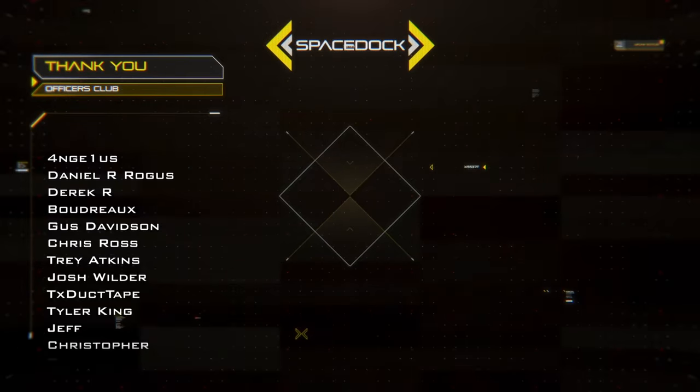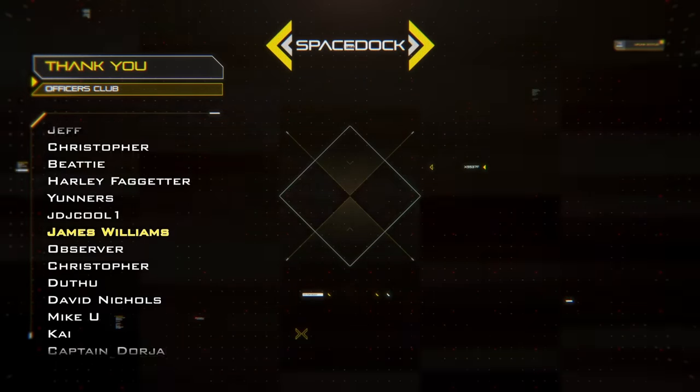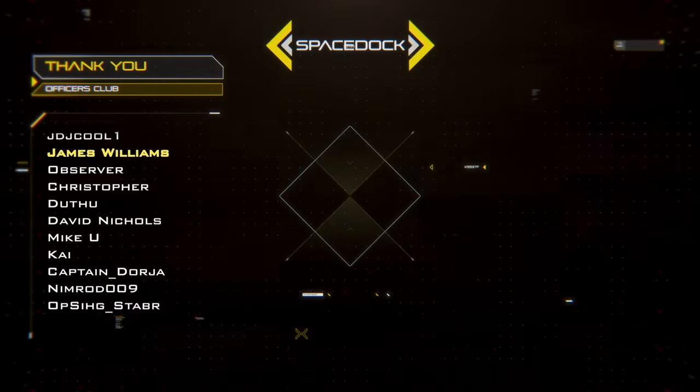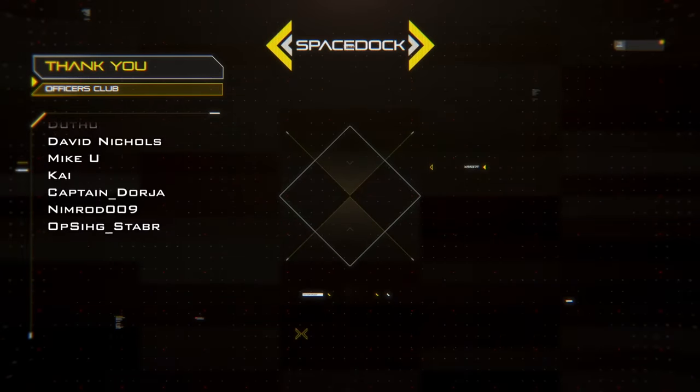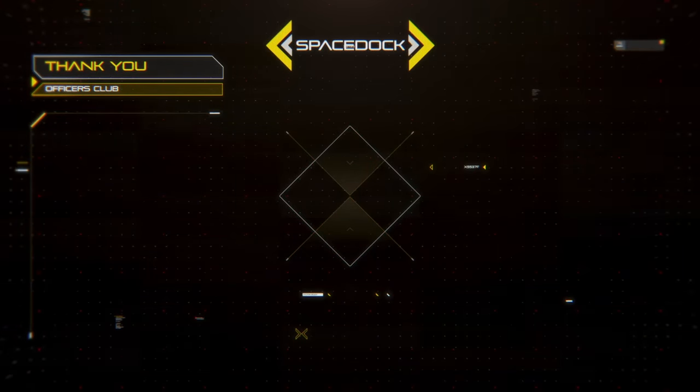Please like and subscribe for future content like this. You can support these videos more directly here on YouTube by becoming a channel member or by giving a super thanks. You can also join our Patreon. Thanks again for watching, and Happy Holidays!